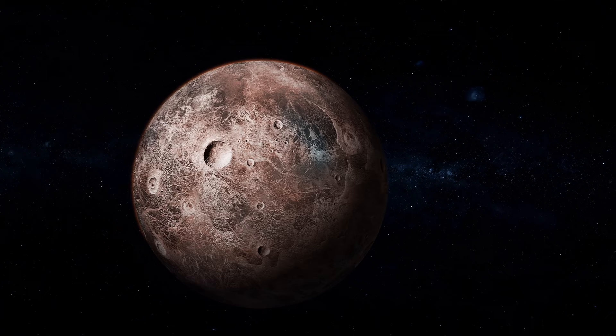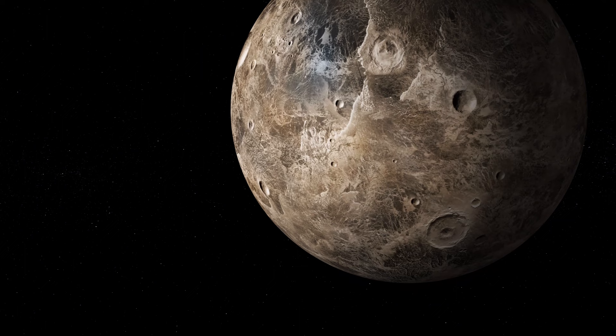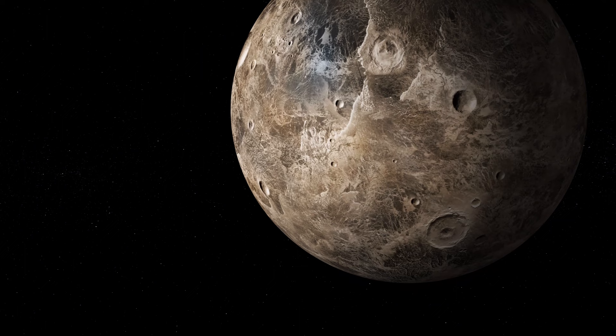With a day length of only nine hours, Ceres is one of the fastest rotating objects in the solar system. The bright spots located in the Occator crater, which are believed to be salt deposits, are among the most intriguing features of Ceres, first discovered by the Dawn spacecraft in 2015.